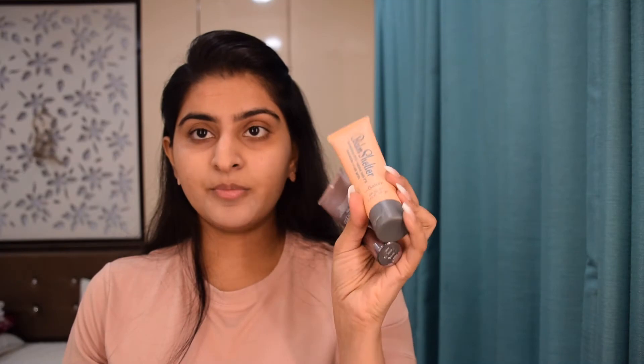Sometimes I use tinted moisturizers — this one is from The Balm called Balm Shelter, and this is from Urban Decay called One and Done. I might also use Mac Face and Body or a water-weight foundation. Basically it depends on how my skin feels. When my skin feels completely fine I just use concealer to cover my under-eye, set with translucent powder, and that's my base. But today I need coverage so I'm going with Makeup Forever.